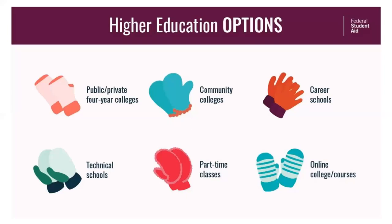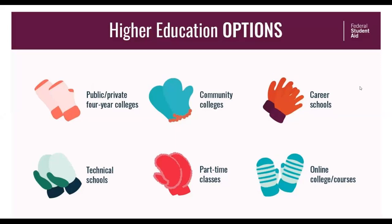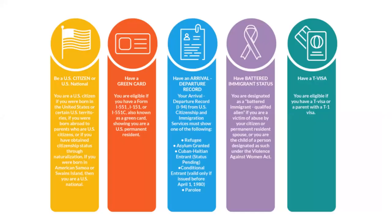All of the federal student aid can be used at private and public four-year colleges, two-year community colleges, and career and technical schools, for part-time and online college courses. Who can complete a FAFSA? All US citizens and US nationals, those with a green card, with an arrival-departure record, battered immigrant status, or a T visa. If you are one of these eligible non-citizens, you can submit your FAFSA. But if you have one of these documents and your parents do not, that's fine — you can still submit your FAFSA, but in the parent demographic section you will enter zeros everywhere a parent's social security number is asked for.